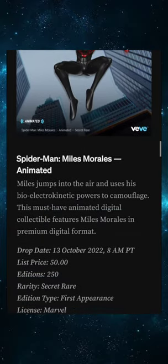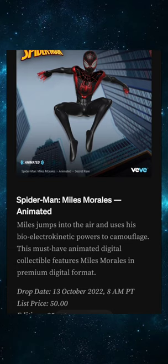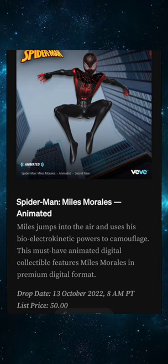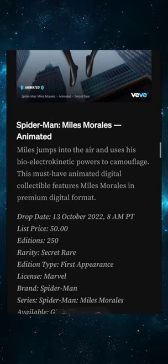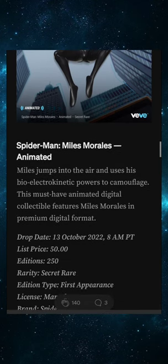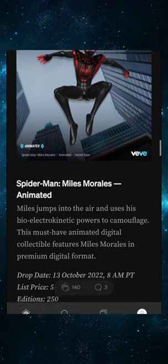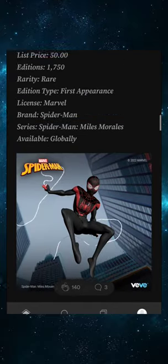For the Secret Rare with only 250 editions — I don't even want to talk about it. This is one of the most scarce and popular items we've ever had. We've had scarcer items that didn't have the popularity, and popular items without the scarcity. The scarcity and popularity combined with the awesome animation — I'm going to say 2,500 to 4,000 dollars in my opinion. I could be wrong but that's where it should be.